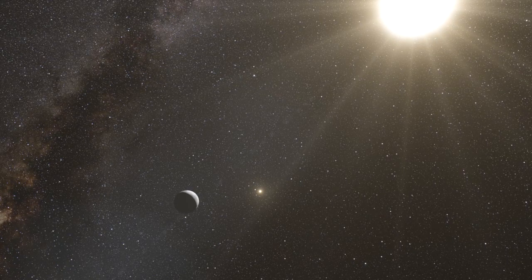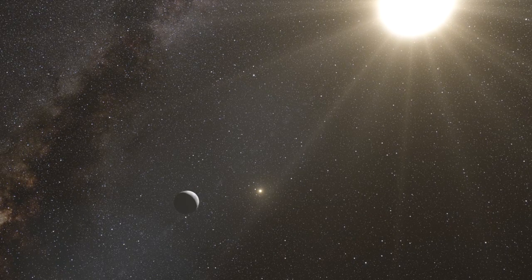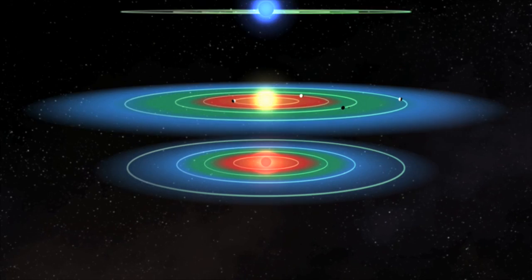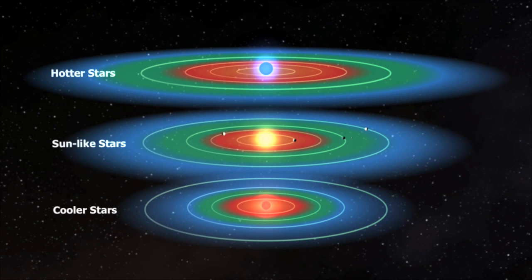Because it is a little smaller and cooler, its habitable zone — the theoretical distance the planet needs to be from the star that allows liquid water to exist — is closer to Alpha Centauri B than the one for us here in our solar system.